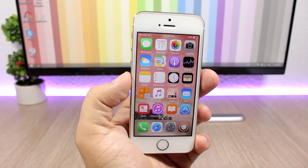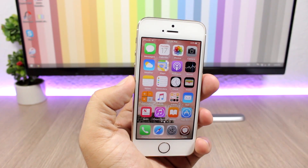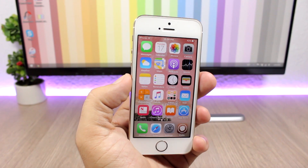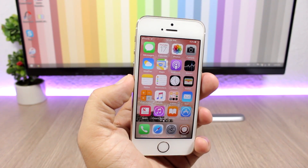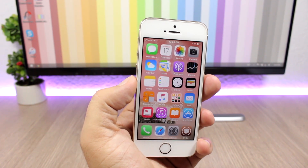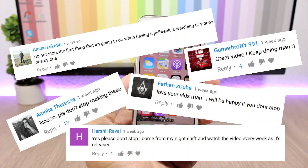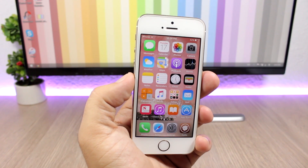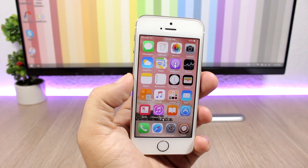Hey, what's going on everyone, this is iReviews. Today I will show you guys the best jailbreak tweaks for the second week of August 2017. Now if you watched last week's video, you know that I told you guys I will probably stop doing this series of videos until a new jailbreak comes out, but then this happened and of course I have to continue the series and show you guys each week the new tweaks that get released.